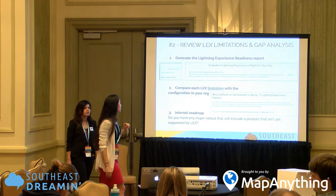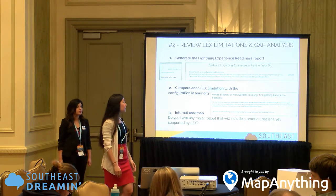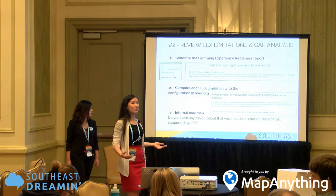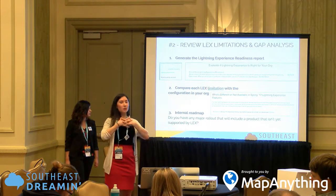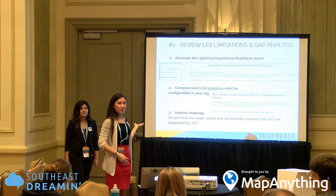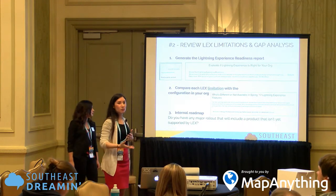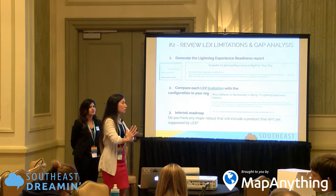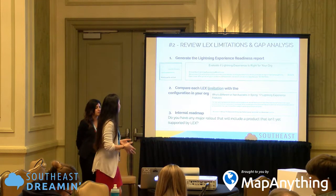The last consideration here is your internal roadmap. Imagine you've rolled out Lightning Experience and it's a success — your users are thrilled — and then the next thing you know, you've planned a new product release that's not supported in Lightning. So just make sure that you incorporate your internal roadmap as part of your plan as well.